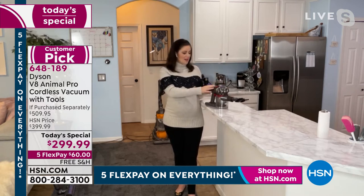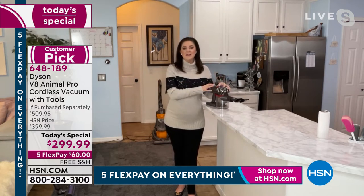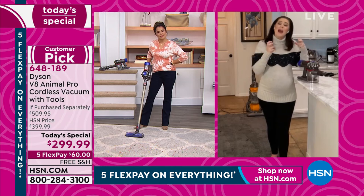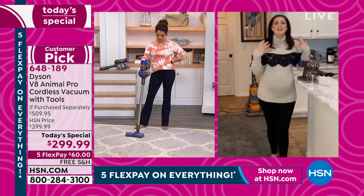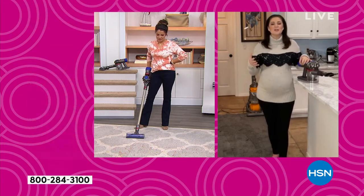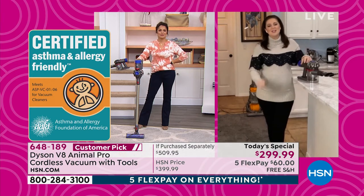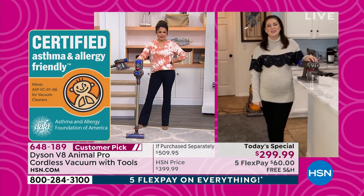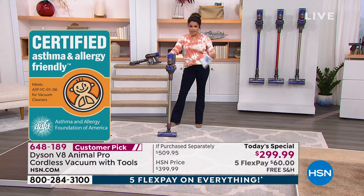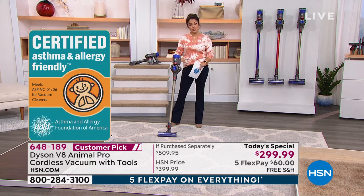You've got one filter here and one in the back — the post motor filter — and these are whole machine filtration. With the support of the lifetime filters, which you never need to replace, you capture 99.9 percent of particles 0.3 microns. The best way to remove allergen-causing particles is to literally take them out of your home, and we can prove that with certification from the Asthma and Allergy Foundation of America.